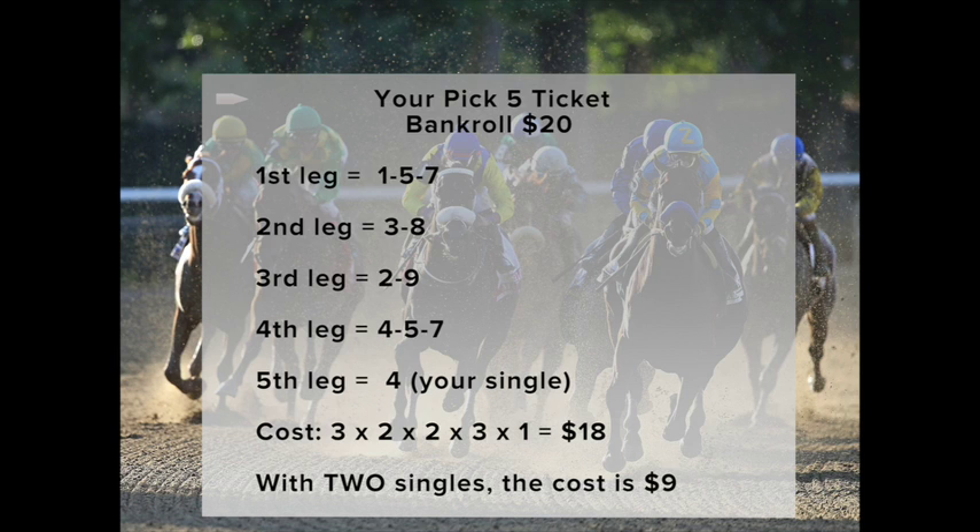Now it's time to figure out how much this ticket will cost you. Multiply the amount of horses in each race from races 1 through 5. In this case, 3 times 2 times 2 times 3 times 1 — that comes out to 36. But because you're playing for 50 cents for each potential combination, you cut that in half and the total wager will be $18. Now if you want to keep the ticket even more reasonable, you can have two one-horse selections in your Pick 5 and the ticket will cost just $9.